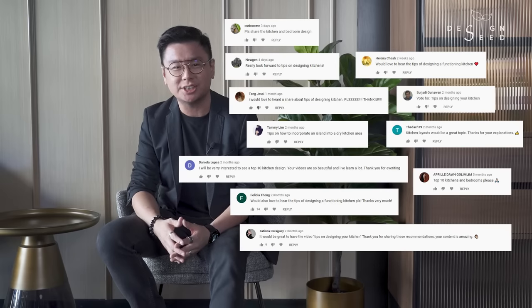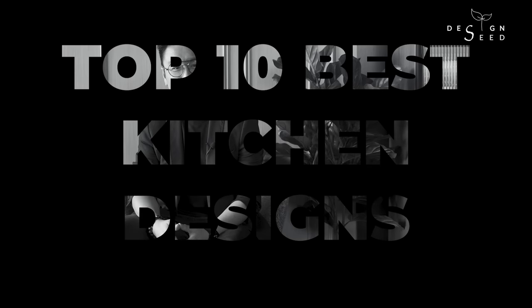There was a surge of requests for us to feature an episode dedicated to kitchen design due to the immense demand from all of you. As promised, today's episode will bring you through our top 10 best kitchen design compilation. But before that, if you're new to this channel and have not subscribed to us yet, please subscribe now and click on that notification bell right beside the subscribe button.